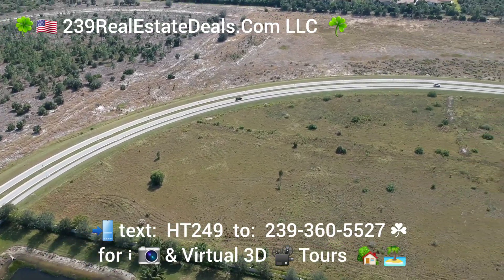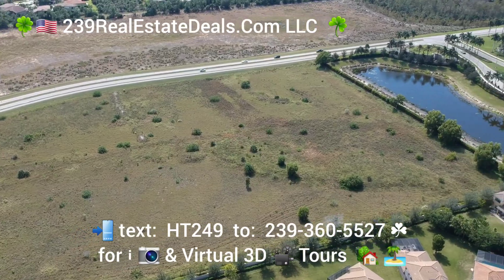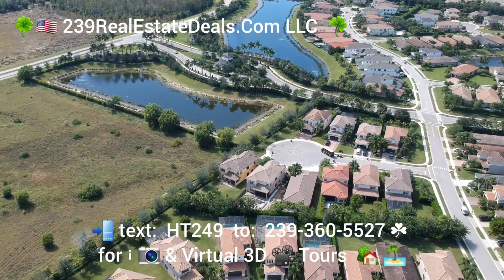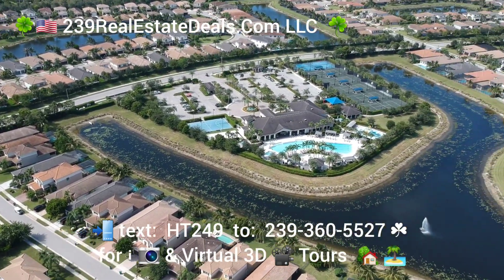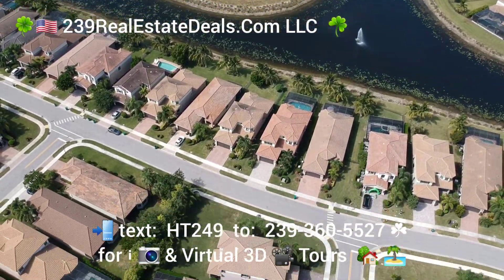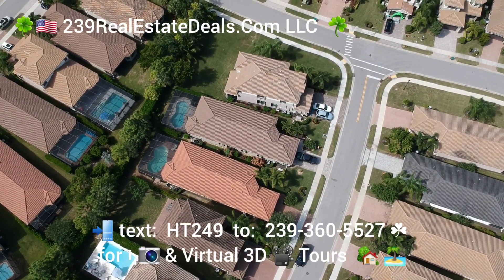You're not far from the beach here, and it's a gated neighbourhood. The amenities are fabulous, and basically all you need to do on this property is bring your toothbrush — it's move-in ready. It's been upgraded, and I'm going to have some information in the description below. Give us a call at 239-360-5527.